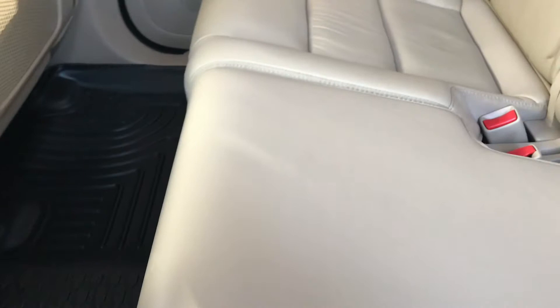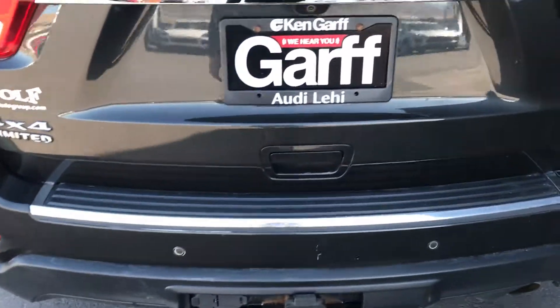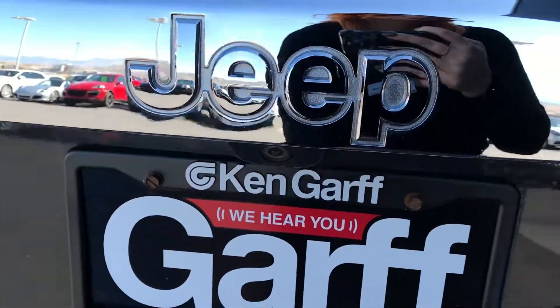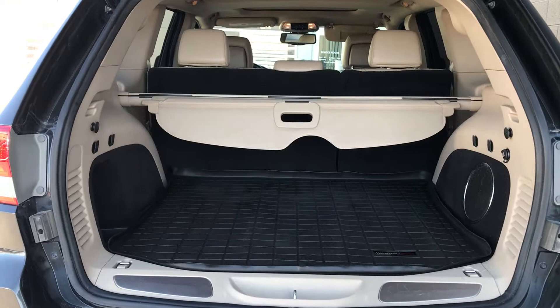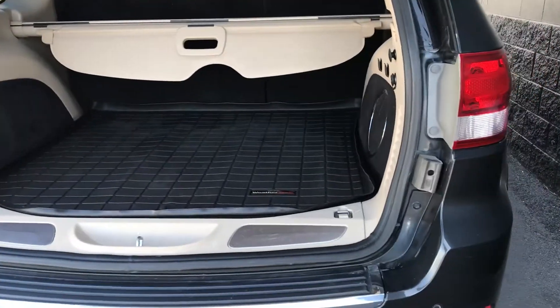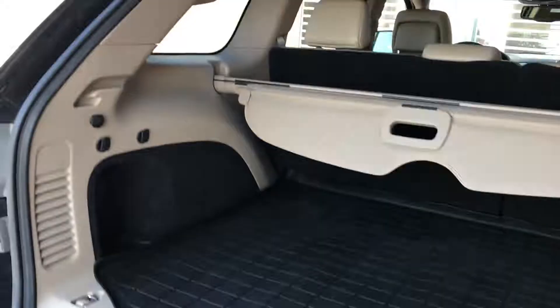The back seat has heated seats as well. If there's anything you'd like to see in better detail, I'm here until 5 o'clock this evening. I'd be happy to go over that with you. I've included my contact information below. Talk to you soon.